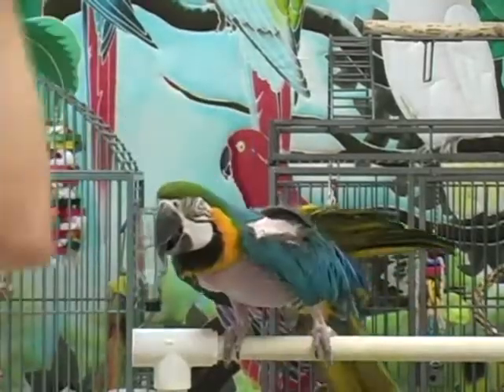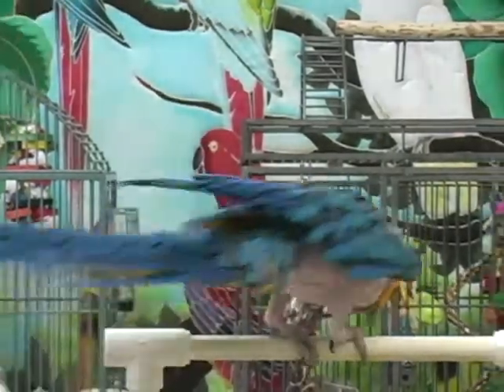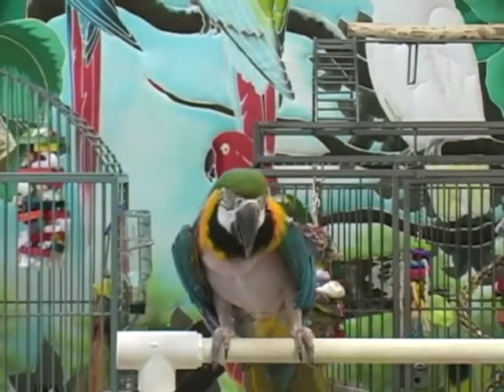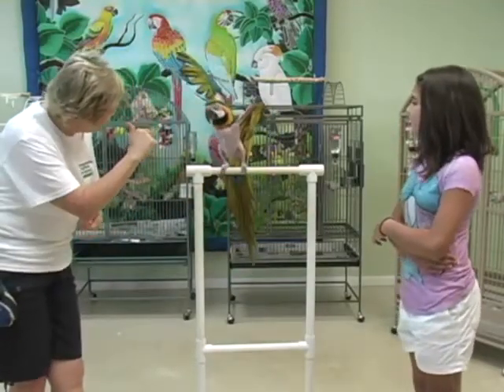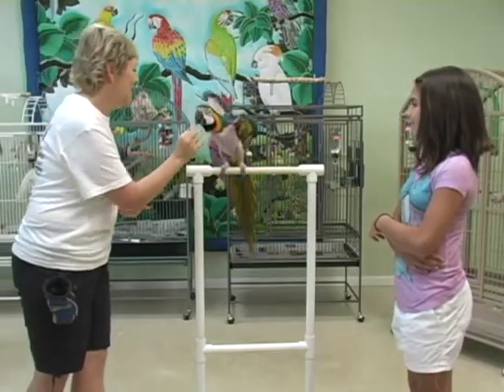Alright, take a bow! Good girl! Will you turn around? Good job! Take another bow — there you go! Good girl! Wave at him! Good girl! You big ham!